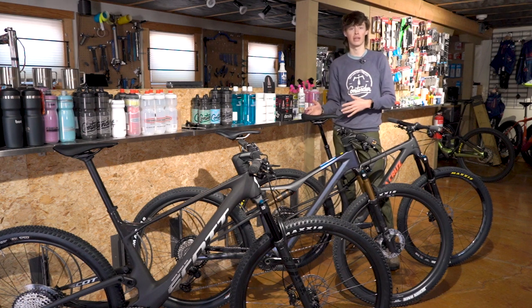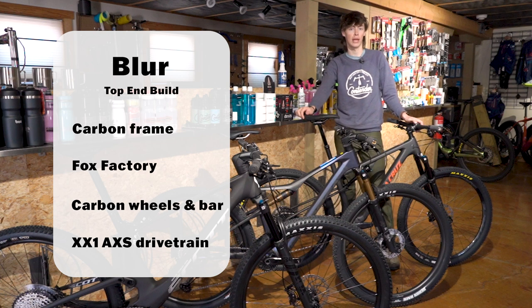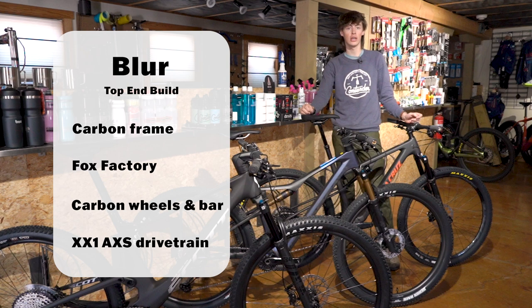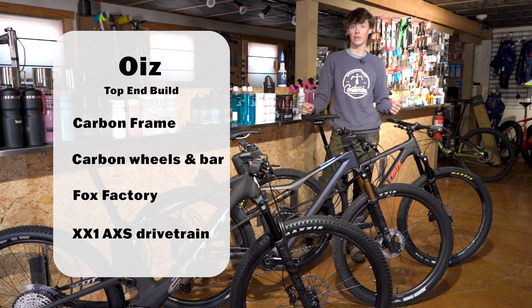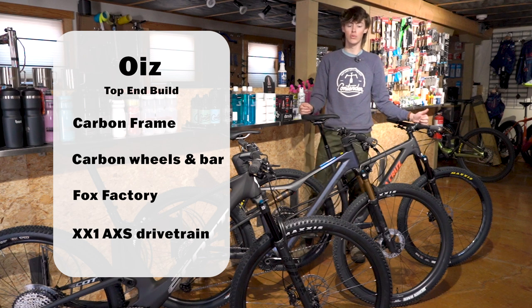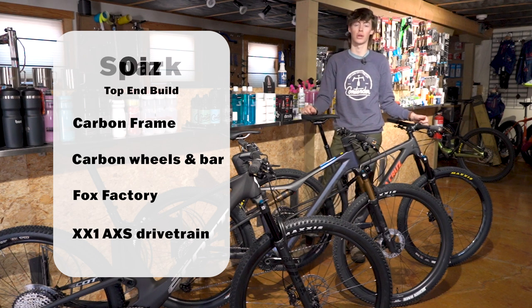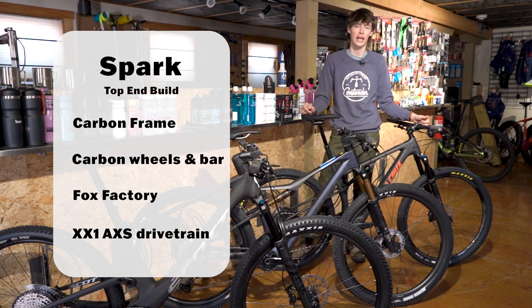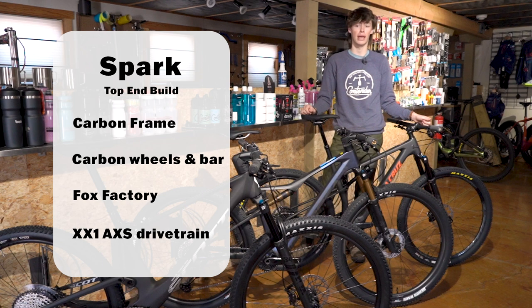Moving to the top end of the lineup: the top-tier Blur has XX1 AXS, Fox Factory suspension, carbon Santa Cruz Reserve wheels, and a carbon bar — pretty much everything you could ask for. The top-end Oiz is similar, with carbon wheels, full carbon frame, Fox Factory suspension, XX1 AXS, and a really nice dropper post. The top-end Spark follows the same theme with Fox Factory suspension, XX1 AXS, carbon wheels, and a carbon bar. So all three bikes have fairly similar top-end models.